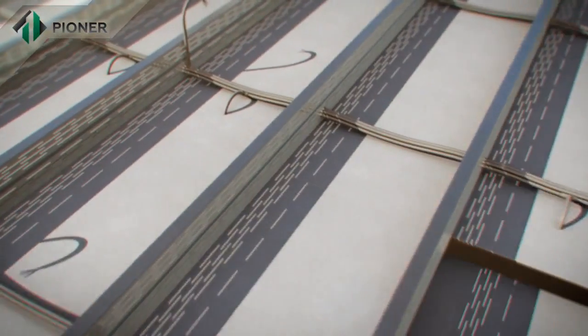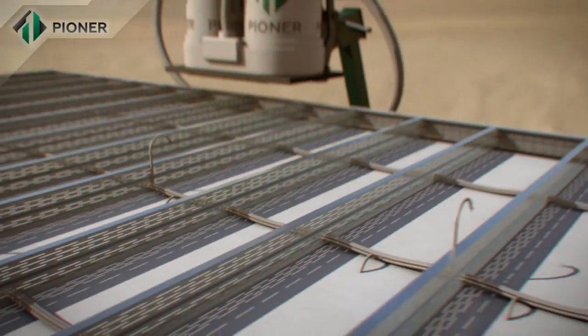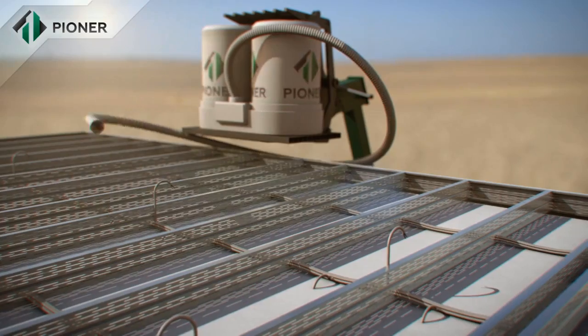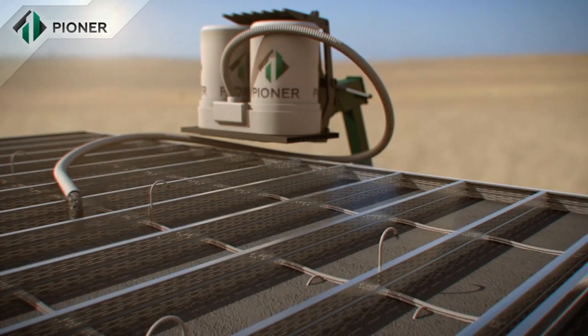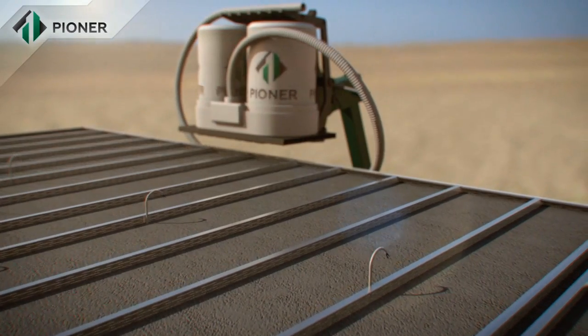Horizontal slabs and flat roofs fixed by Pioneer technology are mounted in the way similar to that for vertical walls. The panels are fixed to a metal frame and the Pioneer mix fills up the space and rises to the required level.